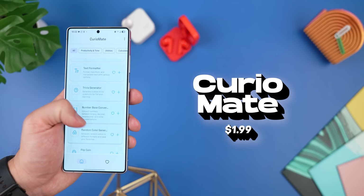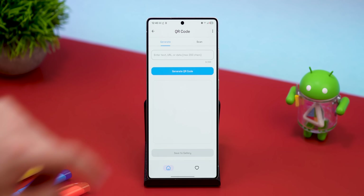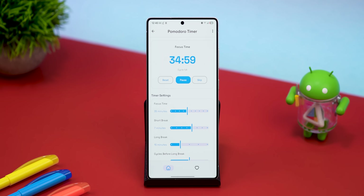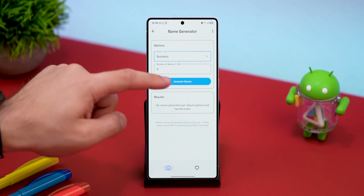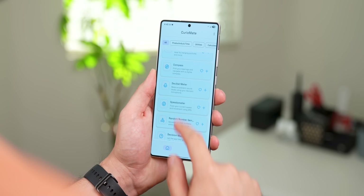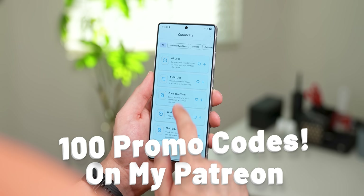CurioMate is like that one junk drawer in your house — it's actually useful. It's packed with over 25 random but handy tools: a QR code generator for text or URLs, a Pomodoro timer for breaking up your work sessions, PDF tools, an invoice generator, a decibel meter — the list goes on. You might not use every single tool, but I'm willing to bet there are at least a few that'll make you go, okay, that's actually useful. It's $2 on the Play Store, but shout out to the developer for giving me a hundred promo codes to give away on my Patreon, so if you want to grab it without spending anything, definitely go check it out over there.